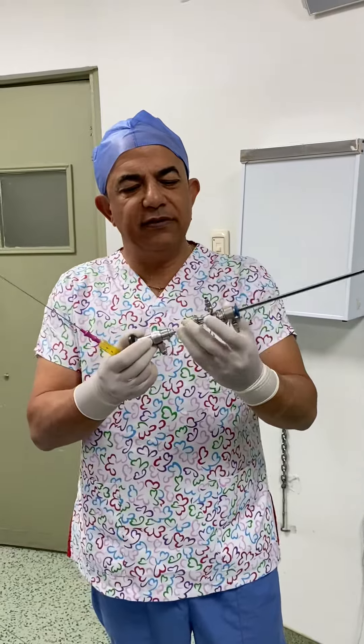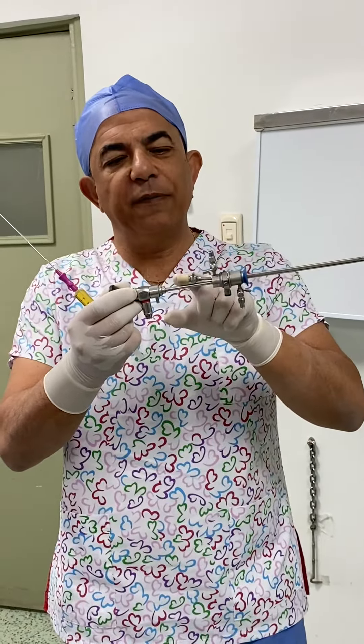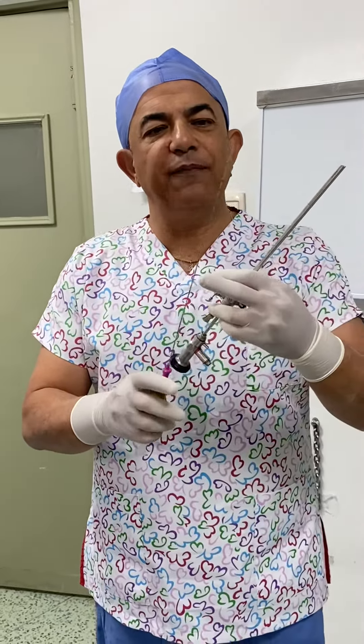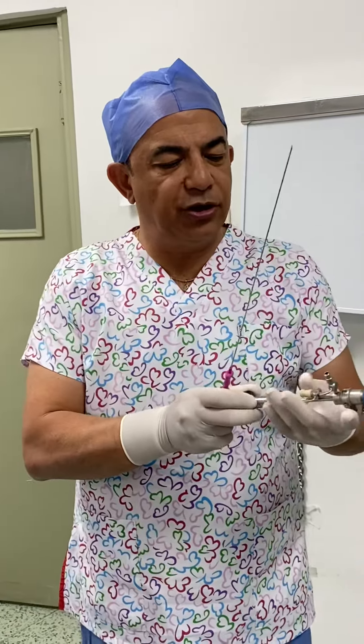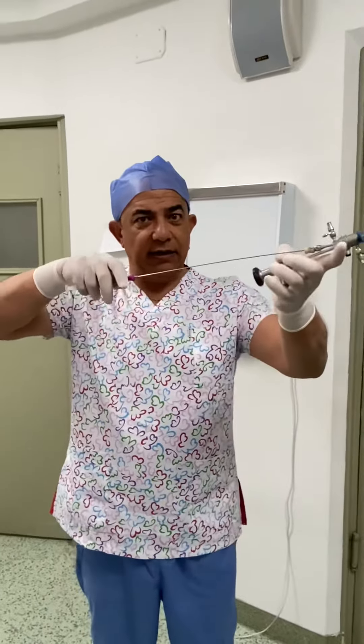To do this, I use the office hysteroscopy set. This is the inflow channel, outflow channel, and that's the operative channel. Using the ovum pick-up or egg collection needle that we use in IVF, inserted through this operative channel.